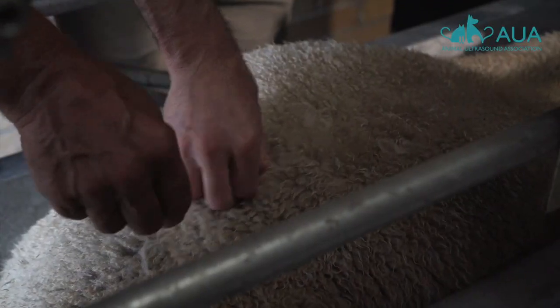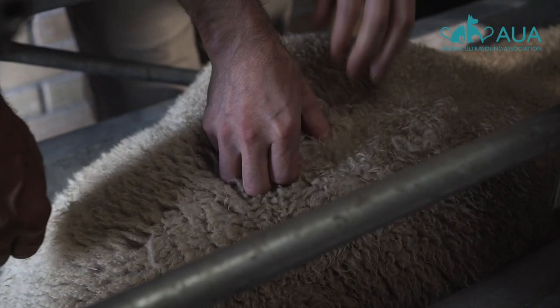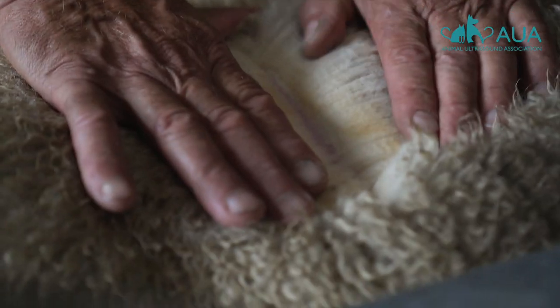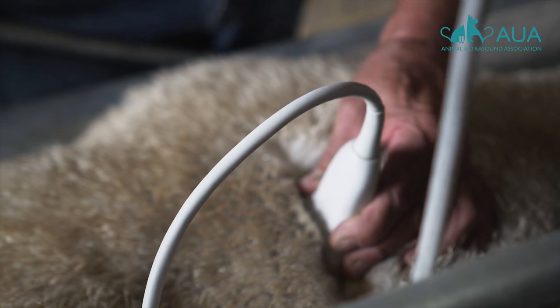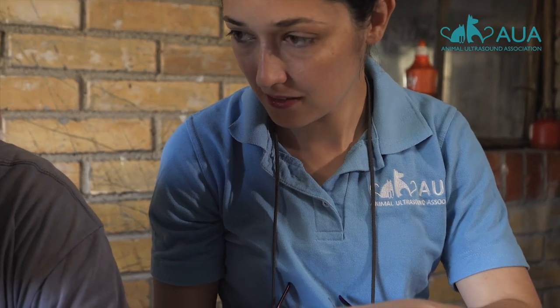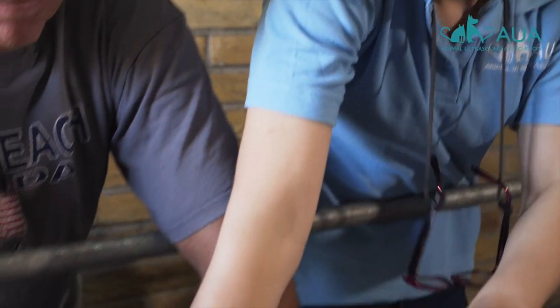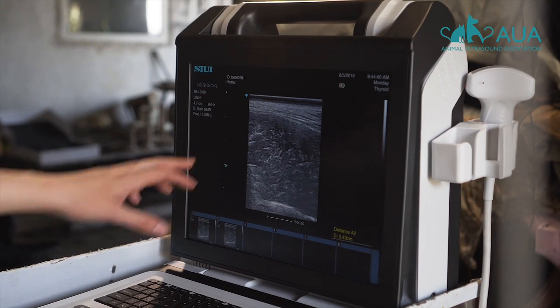An image is obtained by locating the third lumbar vertebrae, parting the wool and applying plenty of ultrasound gel so that the probe can make good contact with the skin. Not every country or organization in the world scans from exactly the same site, but what is important is that every animal within the same database is scanned in the same location every time.